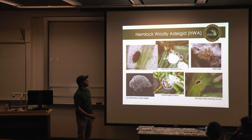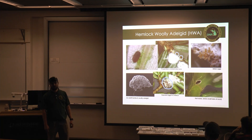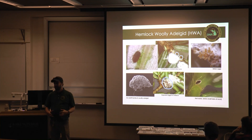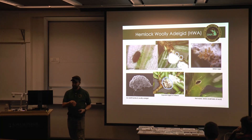Here are some pictures of HWA. The crawler is really small — if you've got really good eyes you can see it without magnification, but usually you're going to need a microscope or hand lens. The eggs are even smaller, but they're contained in the ovisac which is really easy to spot.